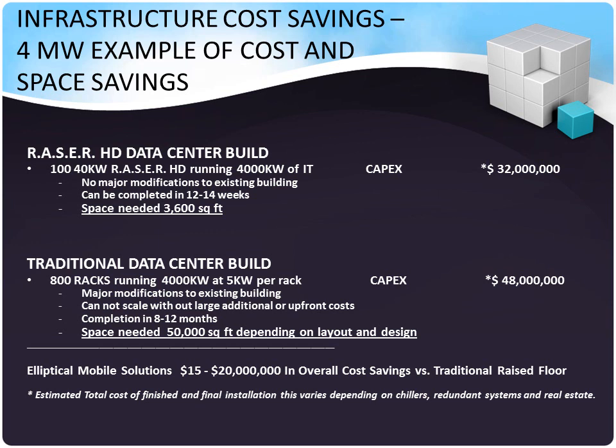Traditional data center builds would require 800 racks at $48 million, and you'd have to pay for it all up front. You'd have to make major modifications to the existing building. It will not scale to meet your business need, can take up to a year to complete, and requires about 50,000 square feet depending on layout and design. Elliptical Mobile Solutions provides massive cost savings on the total cost of the data center, and your beginning cost is greatly reduced as well.